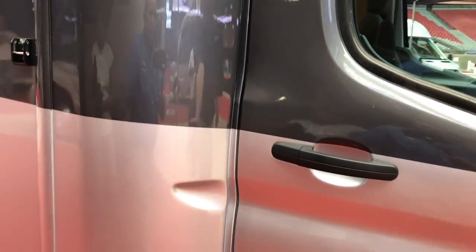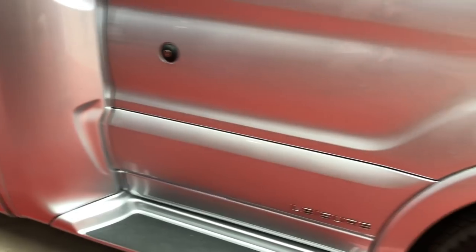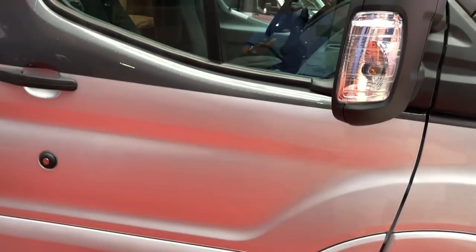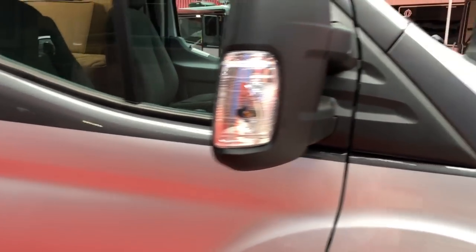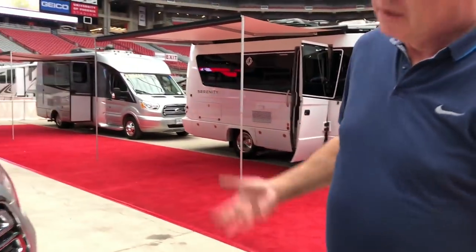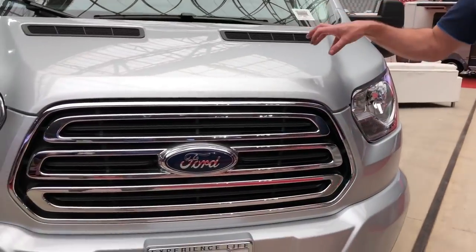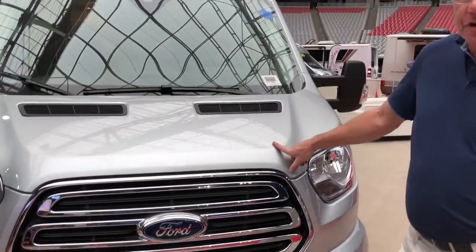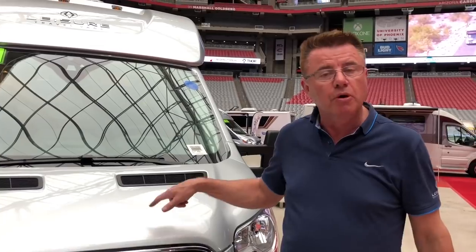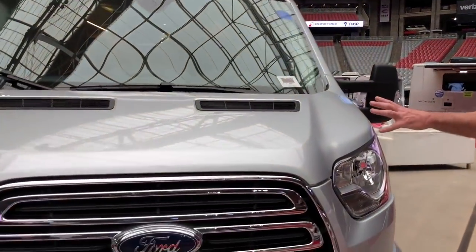One of the unique features about a Leisure Travel Van is that all the walls are curved — not a flat square box. You're not going to bump and get a sharp edge; you kind of bounce off gently, and it's more aerodynamic. This is our 3.2-liter, 5-cylinder, turbo-diesel, 6-speed automatic transmission, which runs on the Ford Transit chassis.